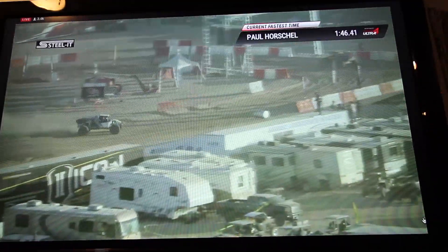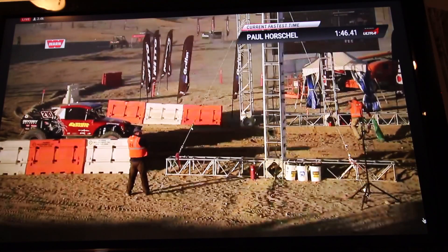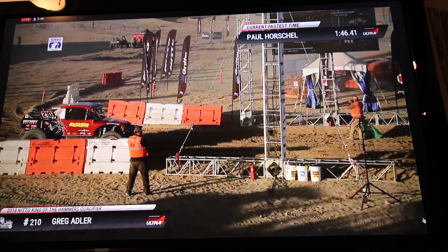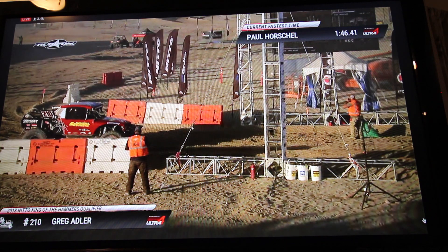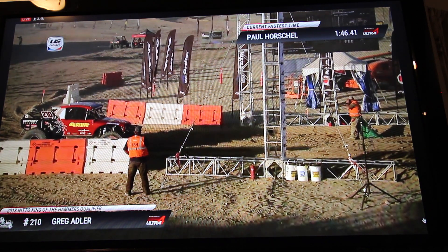Sounds like a 1:53 for Raul Gomez — another great, great run. Raul just absolutely nails it. Unofficially Raul Gomez, seventh place. Up next is four-wheel-parts himself, Greg Adler — he's going to do a little share driving with Rob McCackran. Cool to see him bring him out here. Love the crossover drivers.